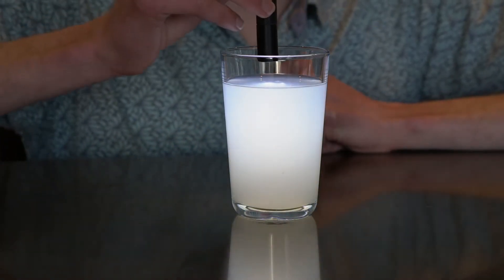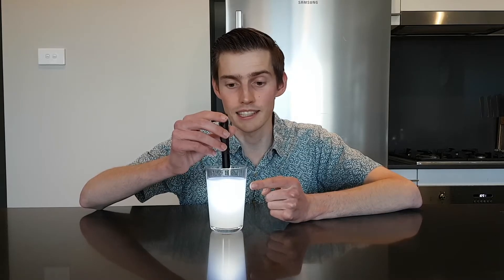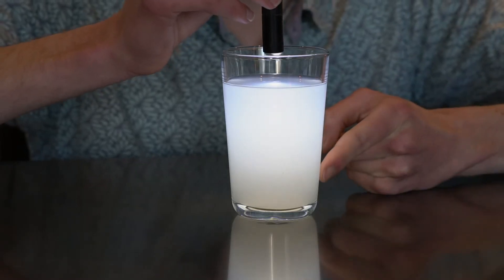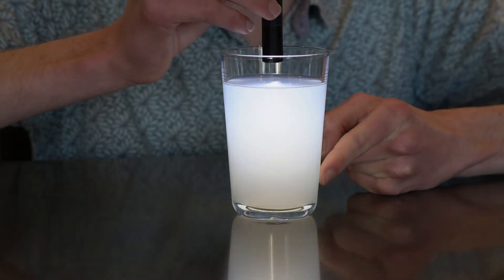And when we have the light on top, you can see that it looks blue at the top, because the blue light is getting scattered by the milk and into your eyes. But by the time it reaches the bottom, there's no blue light left, and so the milk looks red.